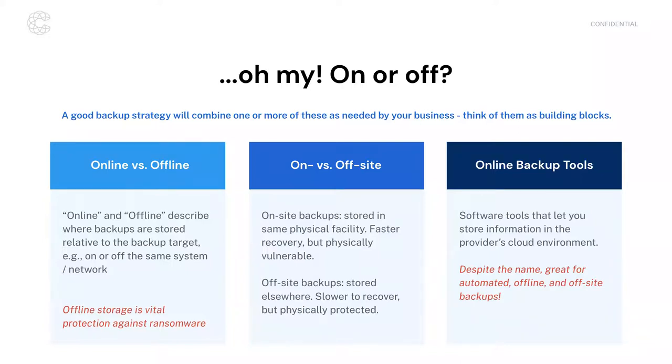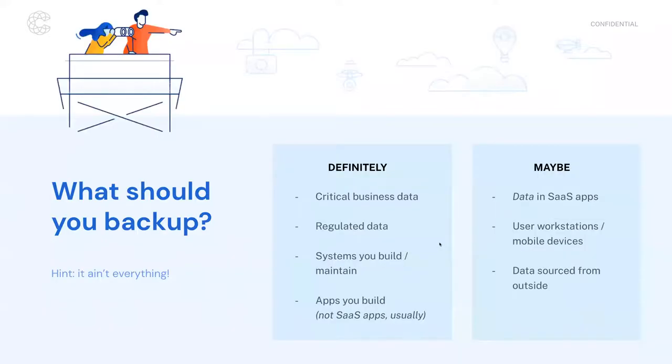A question came in about online backup service providers and what customers should expect for the average restoration timeline. Most of these are instantaneous with two caveats — both things you control: the speed of your network connection, and your ability to stand up replacement physical infrastructure if needed. If you have an online backup and a laptop is stolen, the primary factors in how fast you can recover are how fast you can get a replacement laptop and how fast your network connectivity is to pull all that data back down.